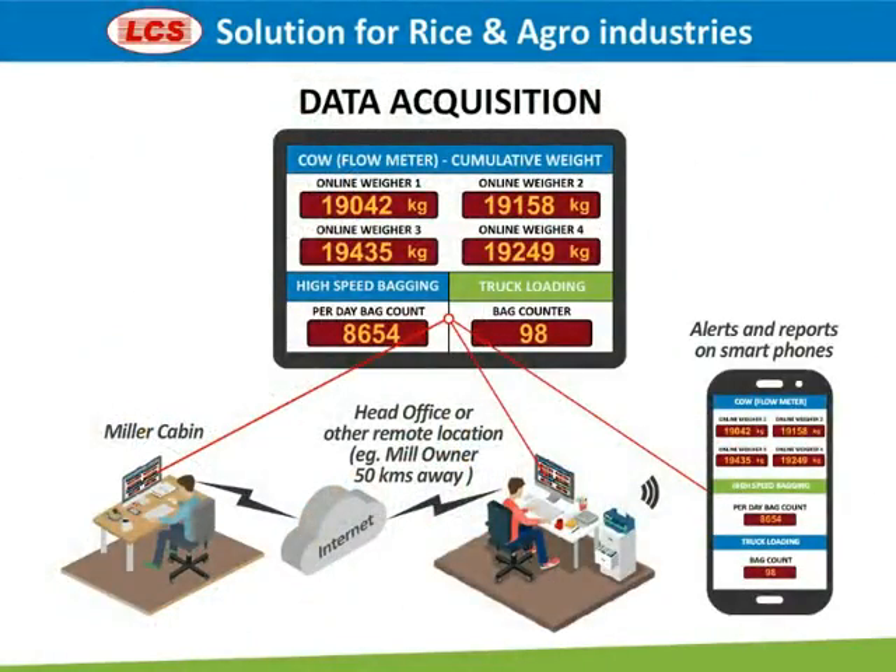Data acquired from four cumulative online weighers, the high-speed bagging system, and the bag count from truck loading can be viewed in the miller's cabin and head office. Alerts and reports can also be generated on smartphones.